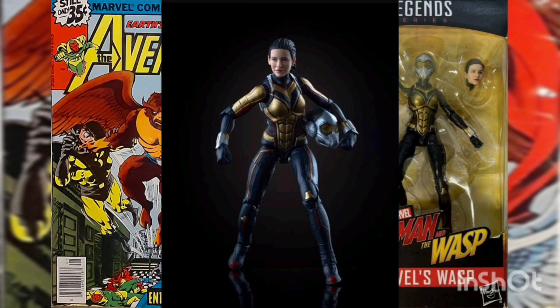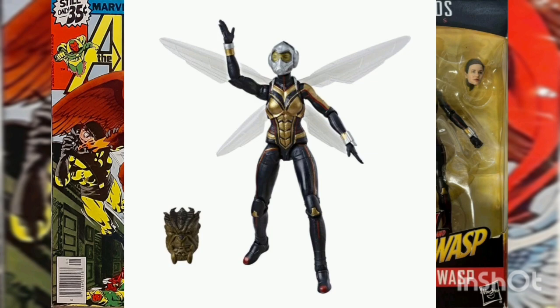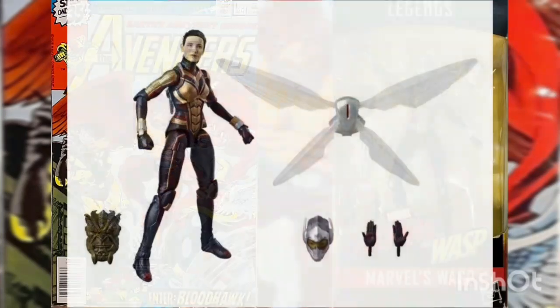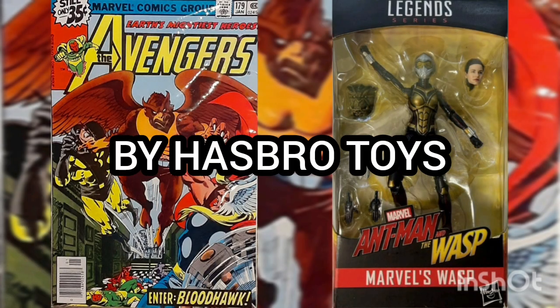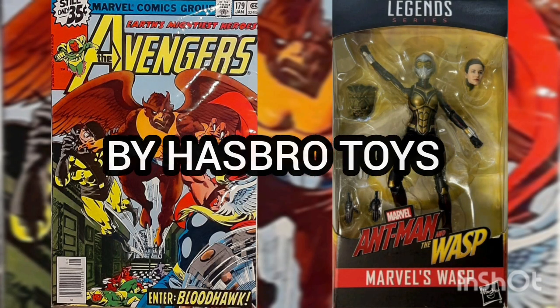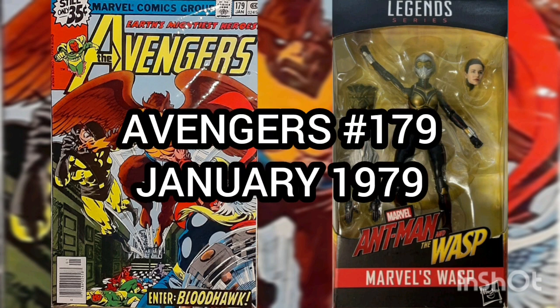This figure is part of the Coal Obsidian Build-A-Figure collection and includes the Build-A-Figure head sculpt. The box includes the Marvel Wasp action figure, alternate head, detachable wings, tech backpack, alternate hands, and a Build-A-Figure piece. Released by Hasbro Toys.